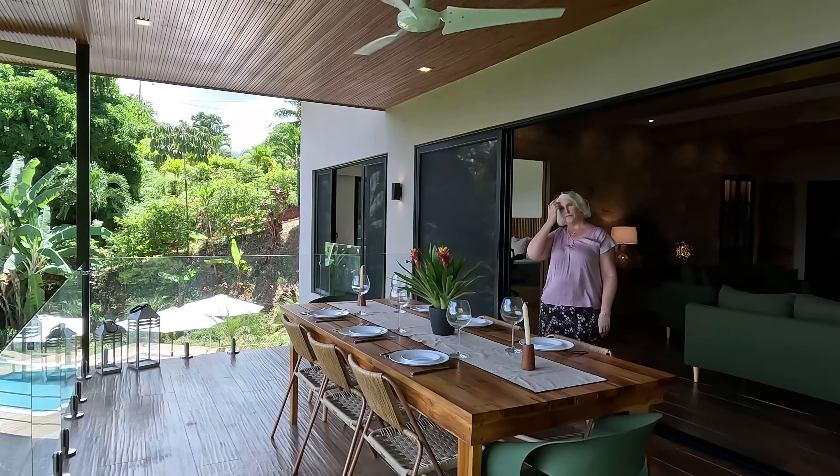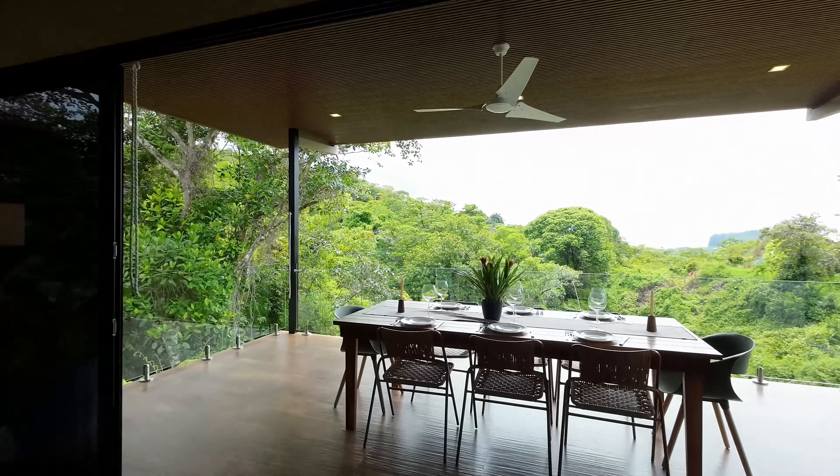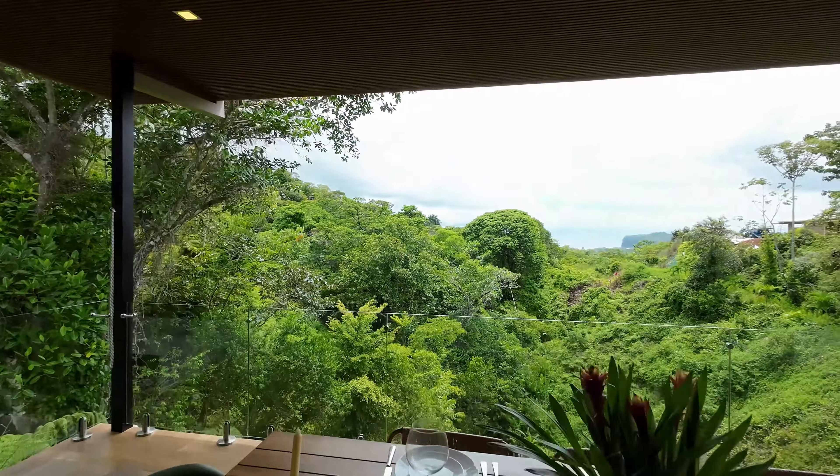This is a fabulous dining terrace where I am right now enjoying this beautiful jungle and ocean view.